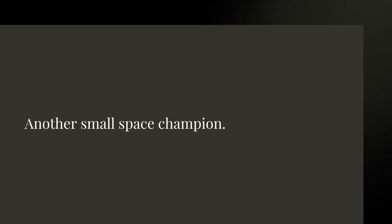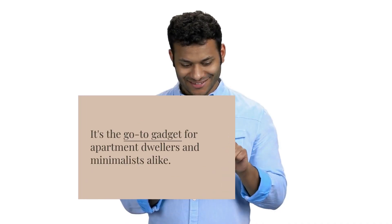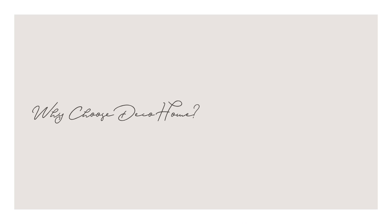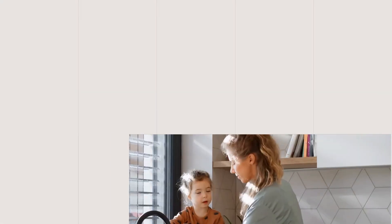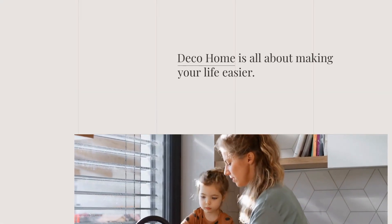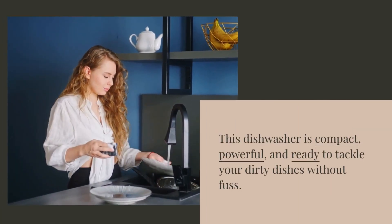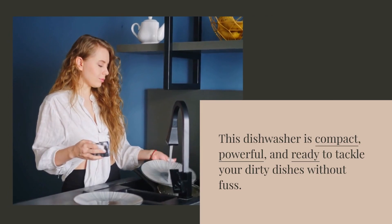Deco Home Portable Countertop: another small space champion and the go-to gadget for apartment dwellers and minimalists alike. Deco Home is all about making your life easier — this dishwasher is compact, powerful, and ready to tackle your dirty dishes without fuss.